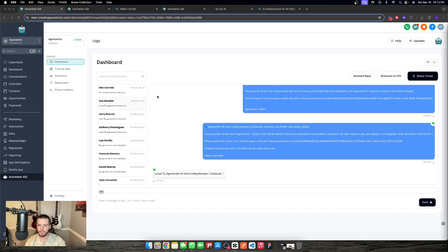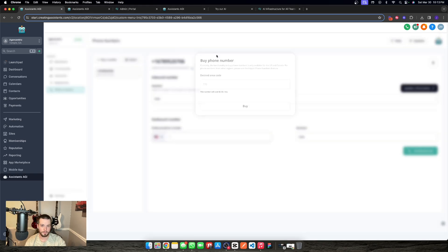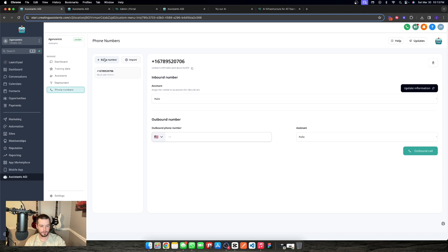With this update comes a few new features — a new assistant type and a new deployment type to get that assistant out into the wild to call your leads and even use iframes as lead magnets. We'll start in phone numbers. This is a new tab where you're able to buy a phone number directly through Twilio. You put in your area code and we'll purchase the number for you and assign it to your account. If you are outside of the US and Canada, you can import a number if you already have a Twilio number, or go get one and import it. If you're inside the US and Canada, you can just buy a number here. You can buy as many as you want — there's no limit.